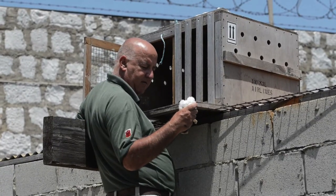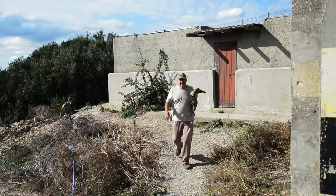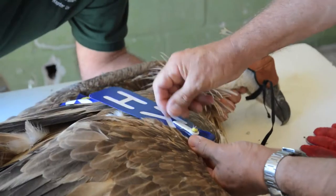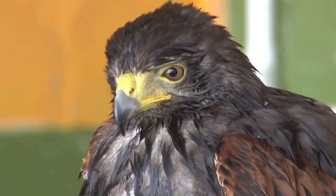The Gibraltar Ornithological and Natural History Society raptor unit makes it a point to study, breed, and care for many species of bird of prey. They cater for every species that can be found on migration, from large griffon vultures right down to little scops owls and little owls. They carry out surveys of birds of prey breeding in Gibraltar, care for injured birds, and breed endangered species. Since they started, they have released nearly a thousand birds.